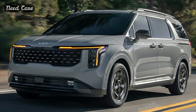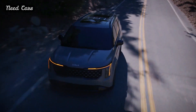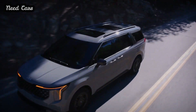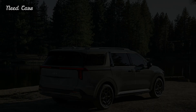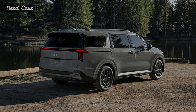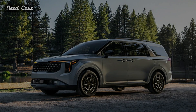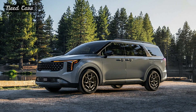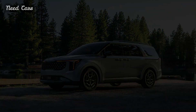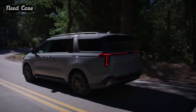Internally, Kia has implemented minor alterations. The Carnival still offers optional twin 12.3-inch displays serving as the instrument cluster and infotainment touchscreen. However, the structure supporting them has been simplified, and the smaller displays aiding climate control have undergone streamlining. The shift lever between driver and passenger has been replaced by a rotary knob.